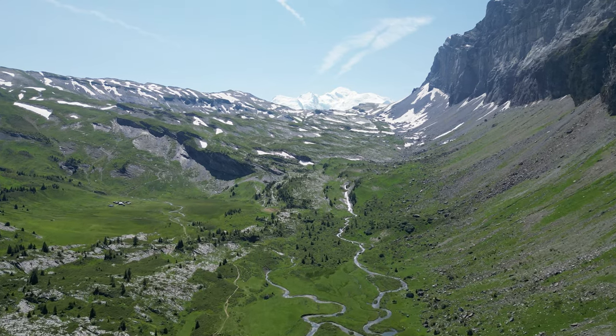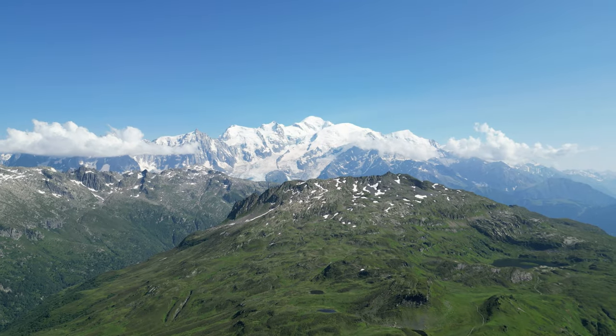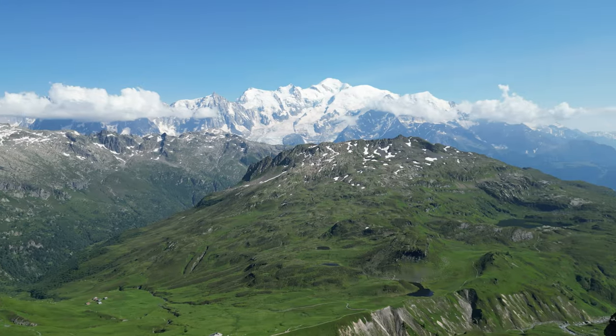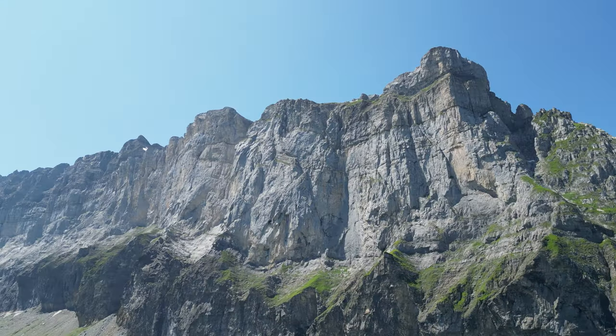But the real adventure started the next day, as we embarked on a two-day through hike in the Alps. We would be doing the Tour des Fises from Lignon.